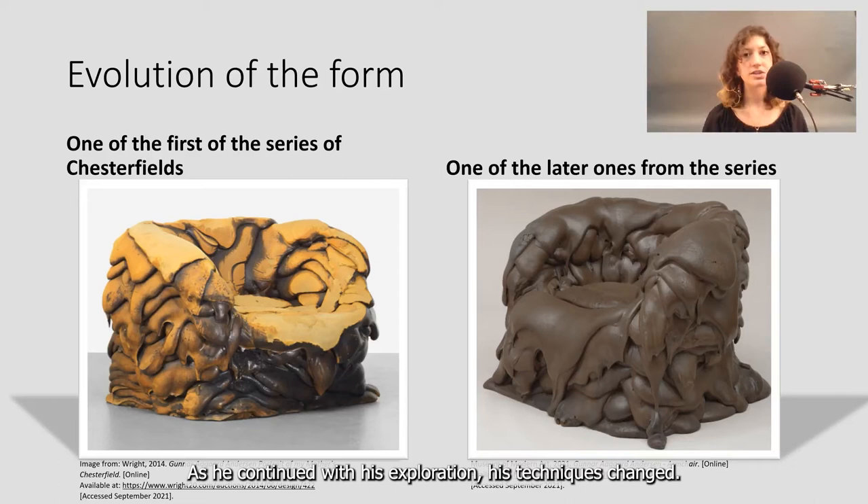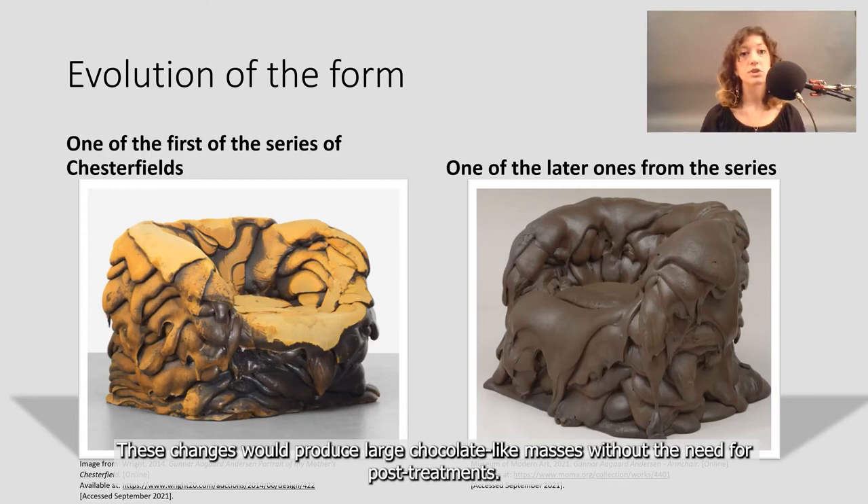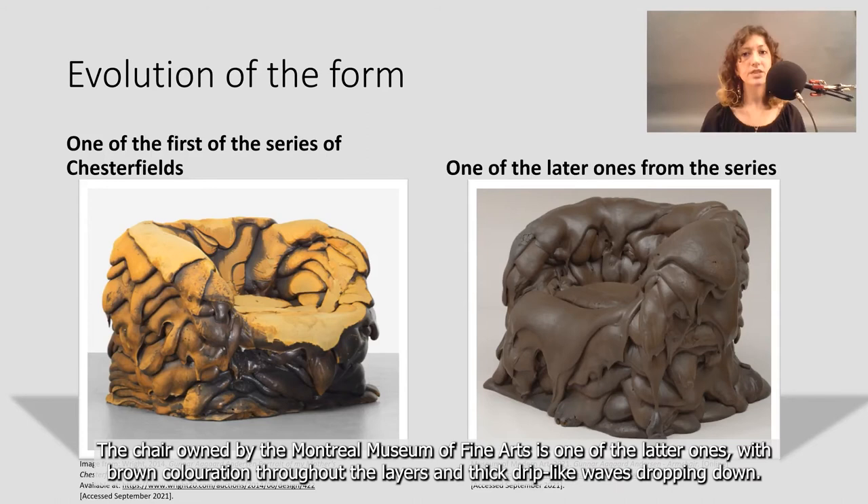As he continued with his exploration, his techniques changed. He switched the hose for a bucket to pour down the layers on his chairs and added pigments to the mixture. These changes would produce large, chocolate-like masses without the need for post-treatment. The chair owned by the Montreal Museum of Fine Arts is one of the latter ones, with brown coloration throughout the layers and thick, drip-like waves dropping down.